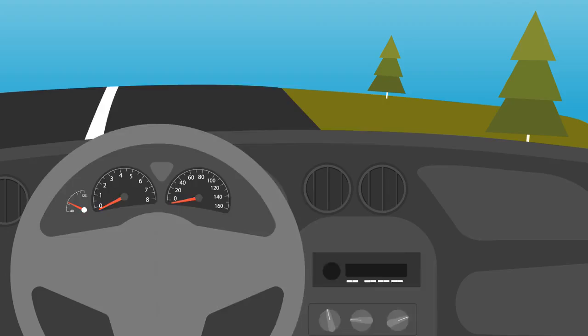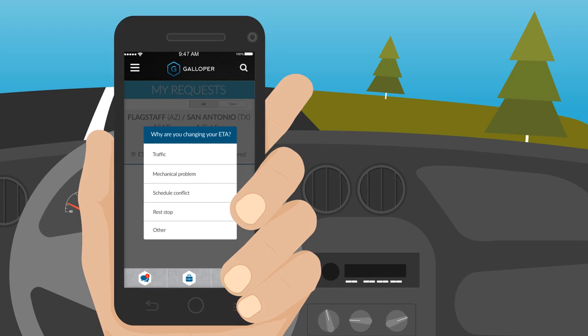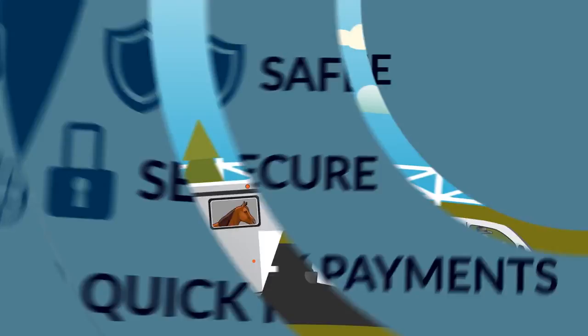With the Galloper app, Brian can send Sophia tracking updates as well as pickup and delivery confirmations. The Galloper app provides a safe and secure payment system for both parties, ensuring quick payments to the haulers. Once transportation is complete, Sophia and Brian rate their experience using the Galloper rating profiles.